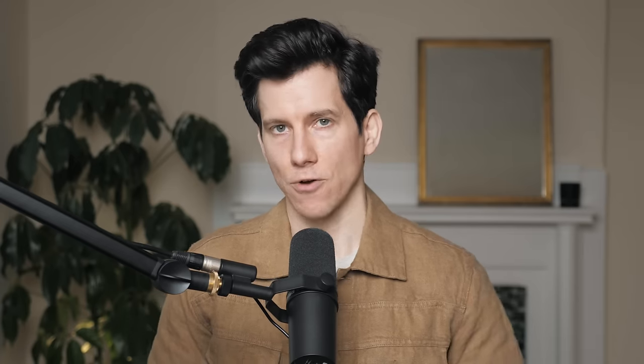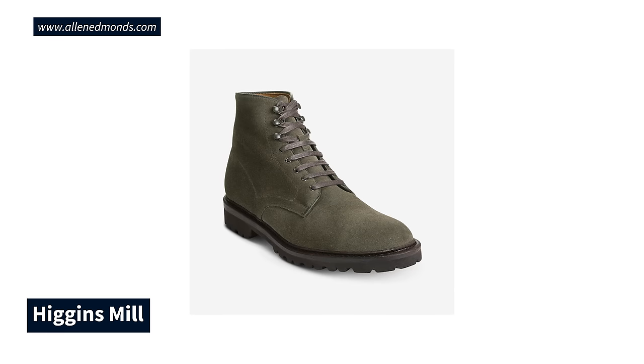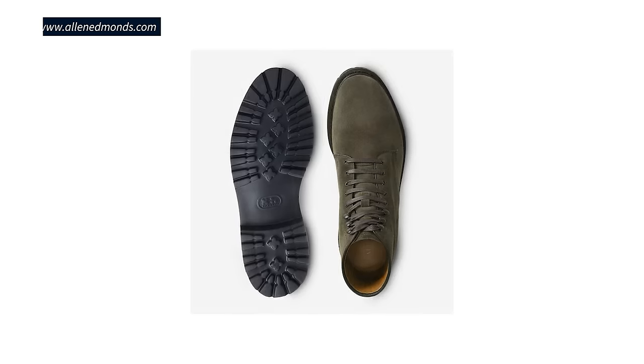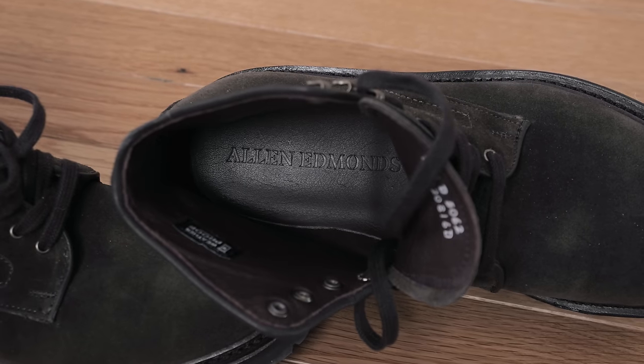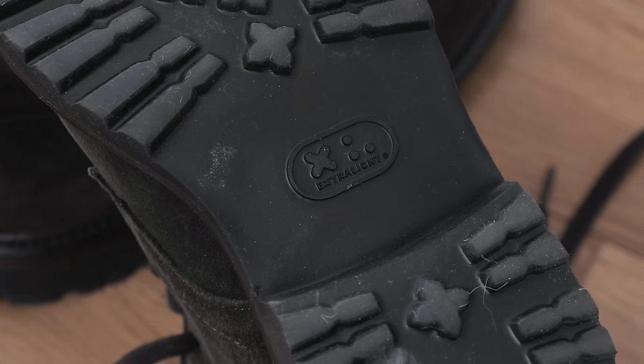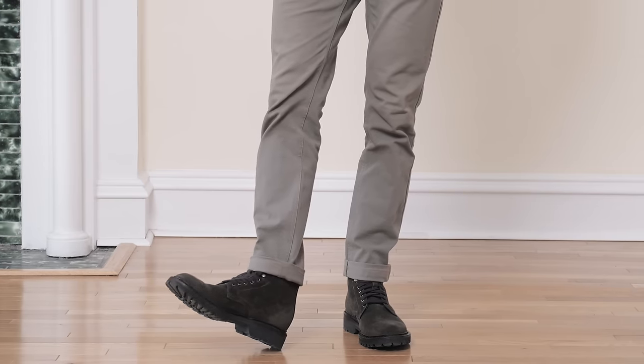Another Allen Edmonds style to check out is their Higgins Mill suede lace-up. This is a work boot or almost combat boot style in a warm olive suede upper. It looks good with pretty much every pair of pants I own. You can get it with different outsoles, but I really like the lug outsole — super lightweight and good for wintertime when it's wet and slushy outside.